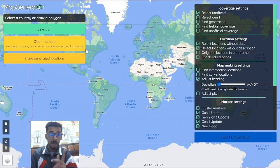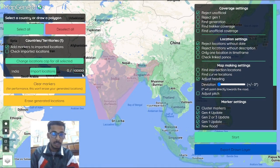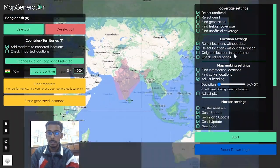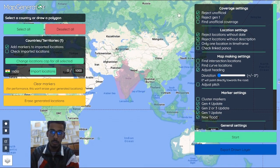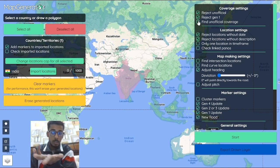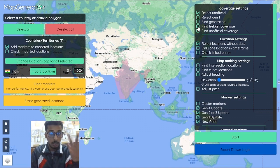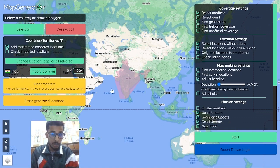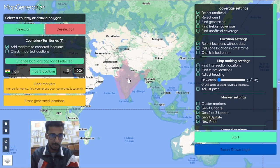Website number 1 is Map Generator. What this website can do — let's suppose you select a country — you can select the number of locations you want to generate randomly. You can also do custom stuff like rejecting unofficial, rejecting gen 1, and even find unofficial coverage. You can press 'find trekker coverage' to find specific trekkers for certain countries. For India, there used to be full trekker coverage, so if I press find trekkers coverage and press start, it'll show me all the trekkers without loading any official coverage.